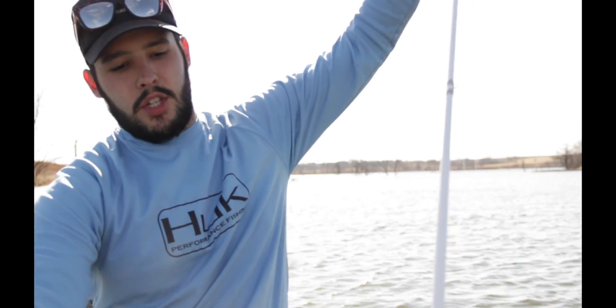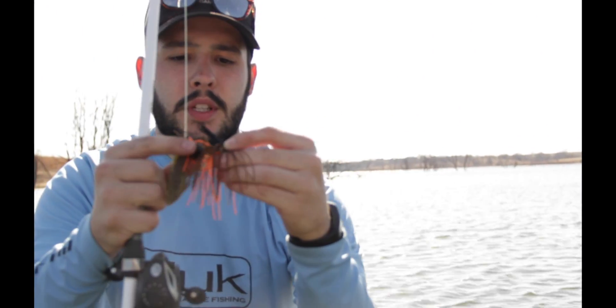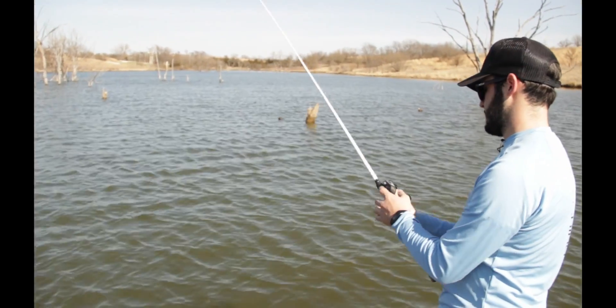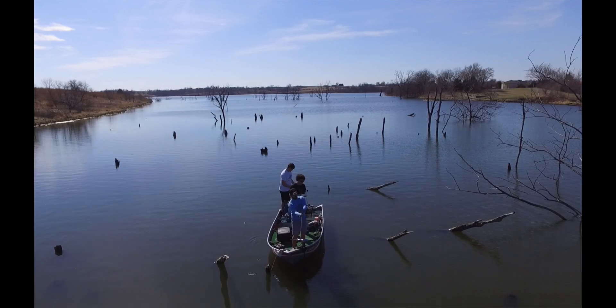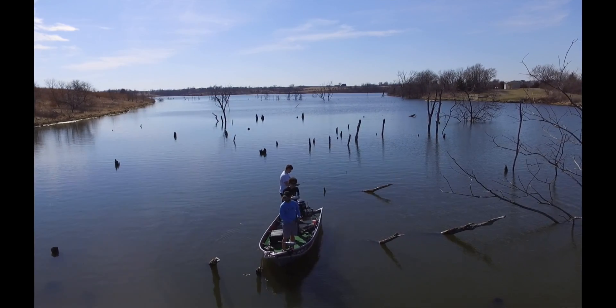I'm throwing a jig — just like a jigging pig, a jig with a little trailer on it. I know here recently in the Bassmaster Classic, that was just this past weekend, Edwin Evers actually won it, and he won it on this bait right here. So we're going to try this a little bit and fish a little bit deeper.